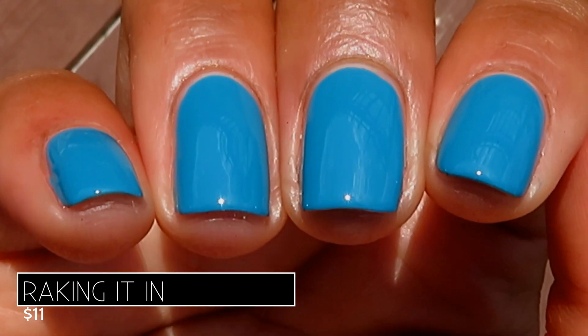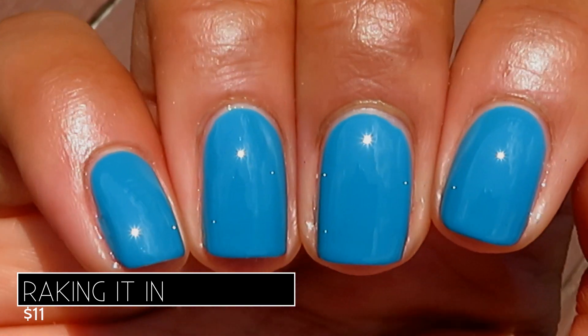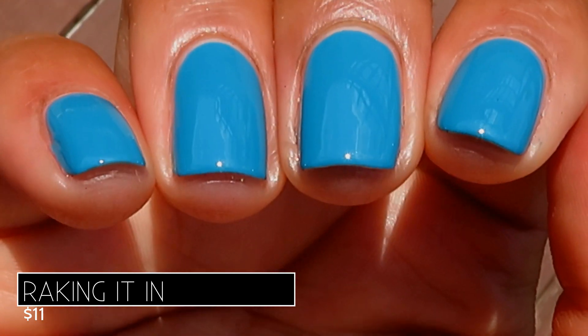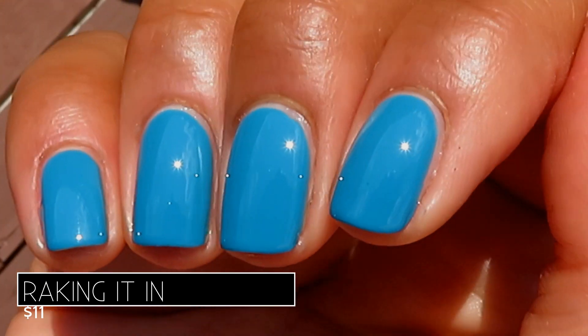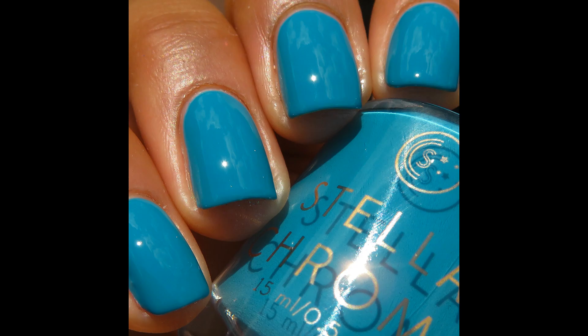Here's what it looks like on the full hand swatch. I wore this for three days and got so many compliments — I love this color, I was just staring at my nails; it made me feel so good. This is definitely my favorite. Pictured are two coats of Raking It In with a glossy top coat.